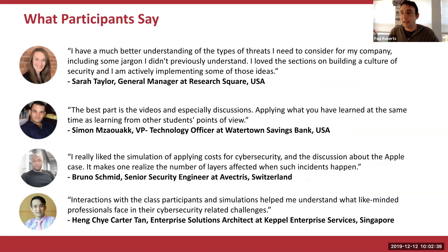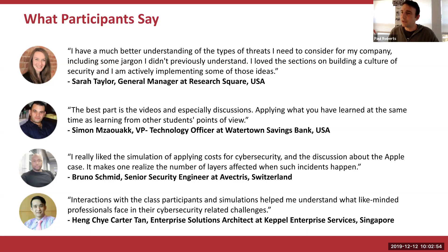People really enjoy the course, get a lot out of it, and take something away from it. I'm going to hand back to Mark for Isabella to take us through the certificate of completion from MIT Sloan.